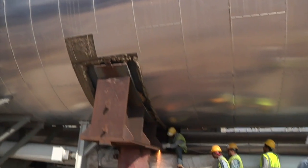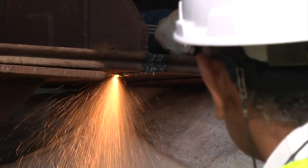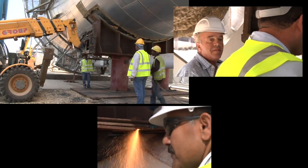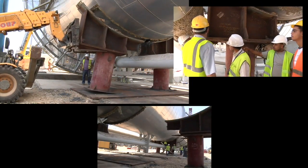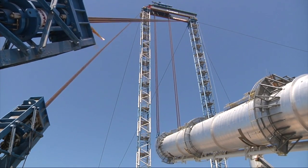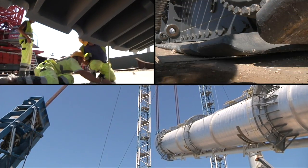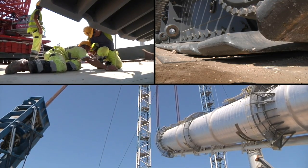The steel supports, which the column had rested on for months, first have to be cut apart and removed. The UDA engineers in charge organise and supervise the entire operation. Then, finally, the moment arrives. The head of the column is lifted up the gantry. The crane follows centimetre by centimetre.